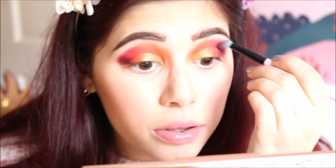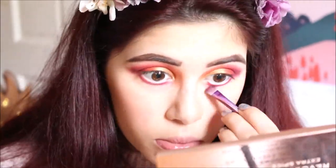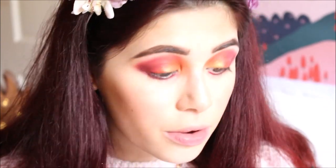Then I get my blending brush and just blend that outwards. I finish by putting shade 21 and Enchanted on my lower lash line, then go into my Imagination palette and take Angel to pop on the inner corner.